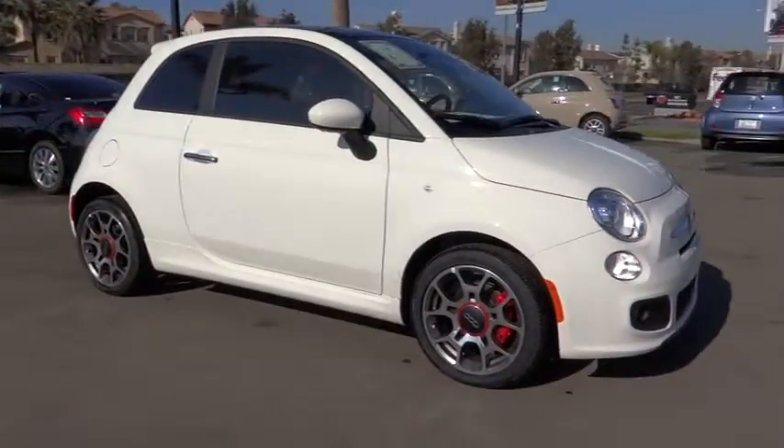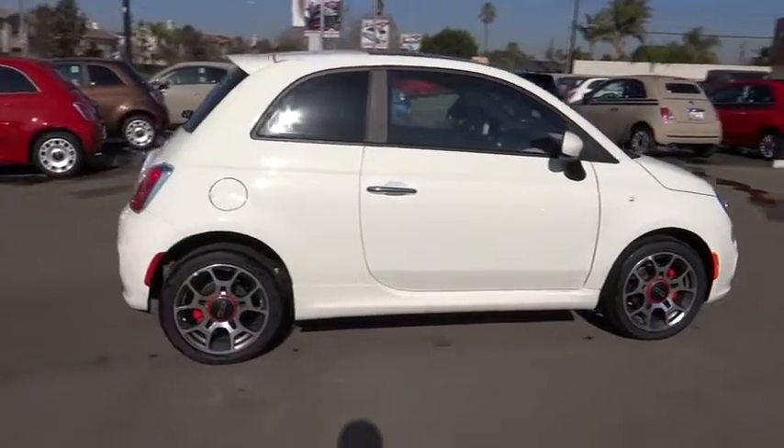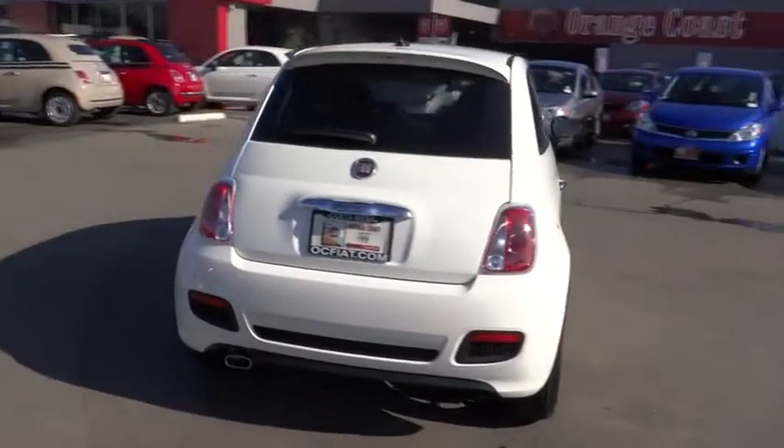The 2013 Fiat 500. The Fiat 500 offers three exciting models infused with style, technology, and convenience features to make life on the go more personalized and comforting.